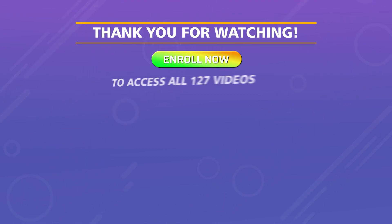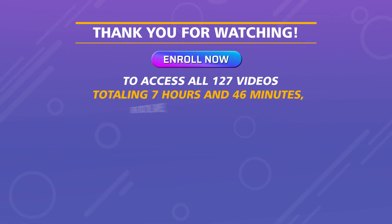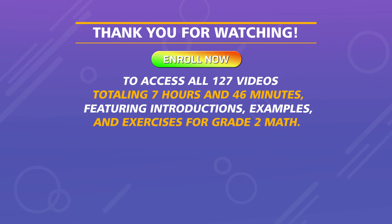To access all 127 videos totaling 7 hours 46 minutes, featuring introductions, examples, and exercises for Grade II Math.